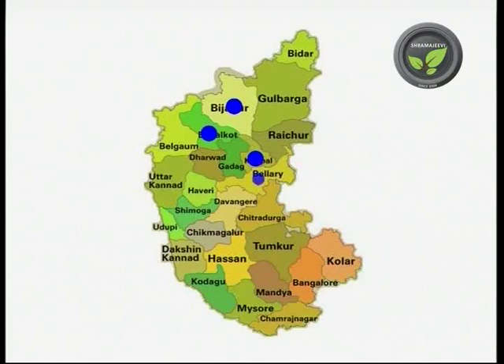Bagalcoat, Bijapur, Kopala, Bellari, Chitradurga, Raychur, Tumkur and Belgam are the main districts with pomegranate crop in Karnataka.